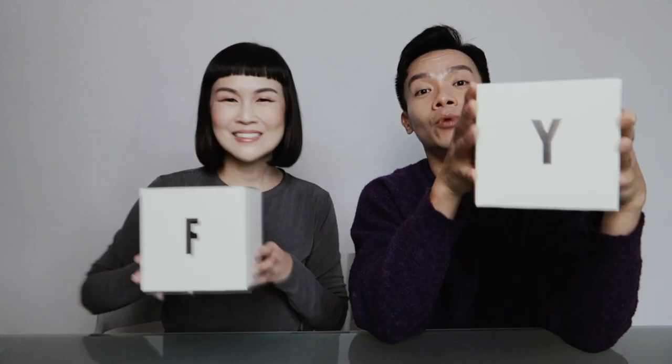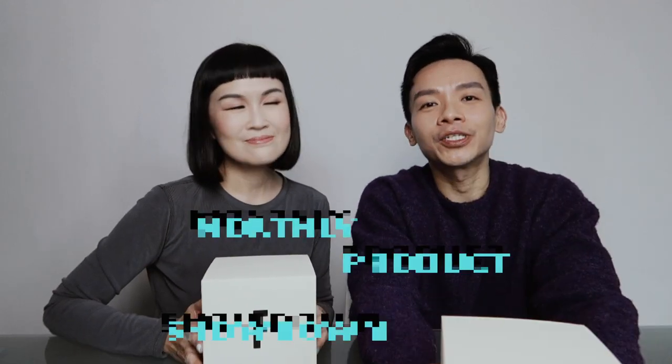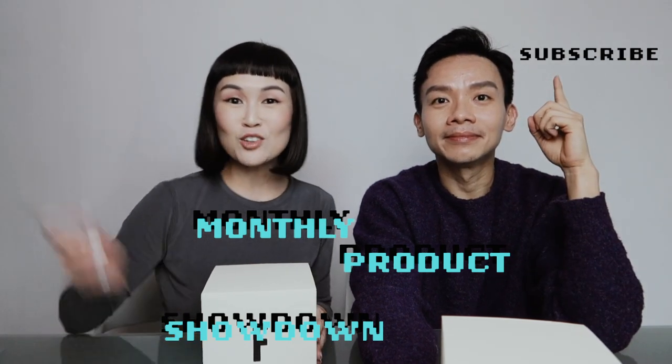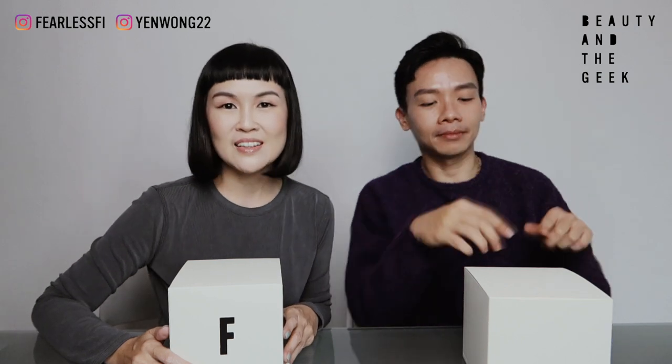I'm Yen. I'm Fiona. And welcome to this episode of Monthly Product Showdown. Remember to hit the subscribe button and notification. Let's get started. And we're back after a very long time again — it's just been a month. I know you missed me, and I hope you guys did too. We're back this month with our monthly favorites.